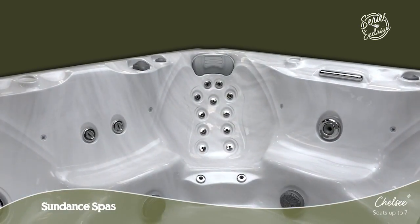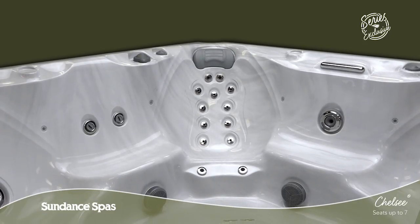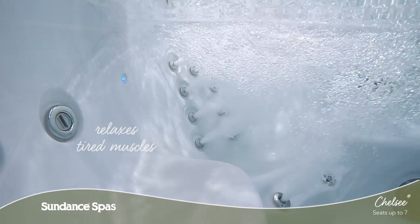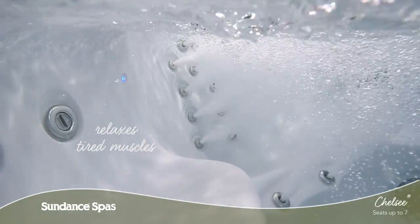In the series exclusive acupressure seat, deep tissue pressure is the secret to making pain and tension from your neck to your calves simply fade away. This seat is designed to banish fatigued muscles, stress and tension, and is the perfect place to find renewal.